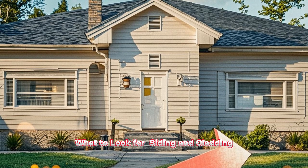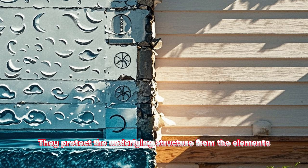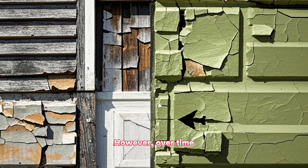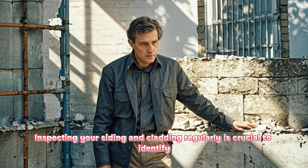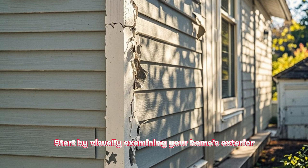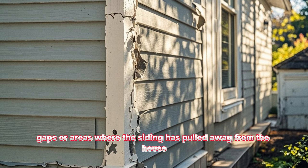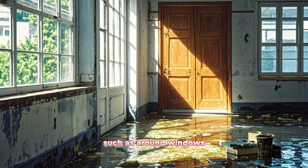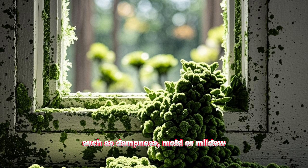What to look for: siding and cladding. The siding and cladding of your home serve several important functions — they protect the underlying structure from the elements, enhance the aesthetic appeal, and provide insulation. However, over time these components can deteriorate due to exposure to weather, pests, or age. Start by visually examining your home's exterior, looking for any signs of damage, gaps, or areas where the siding has pulled away from the house. Pay attention to areas prone to water damage, such as around windows, doors, and corners. Look for signs of water intrusion, such as dampness, mold, or mildew.